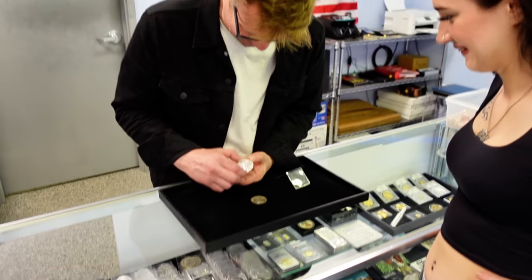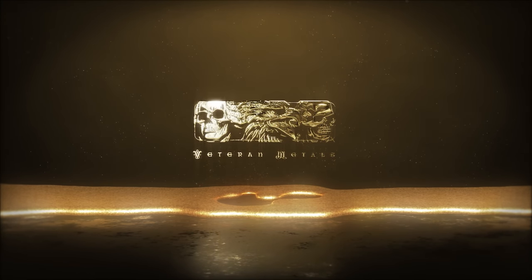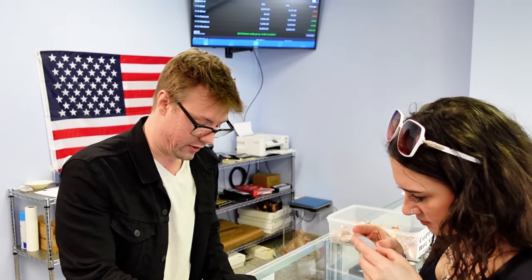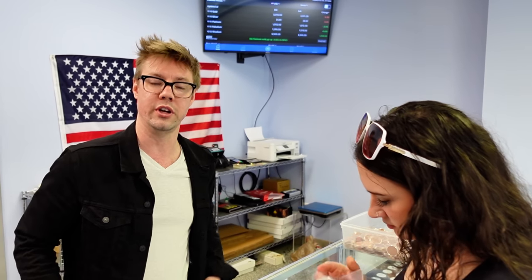Very cool — thank you very much. You all know how to contact me if any of these items interest you. I want to give a shoutout to Jay in Tennessee — Jay called me and has been placing some orders. We appreciate you, Jay. Thank you very much, it's been a pleasure working with you. If you're watching, thank you, Jay.